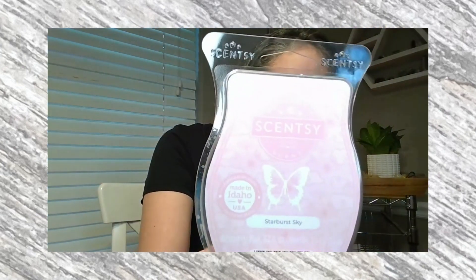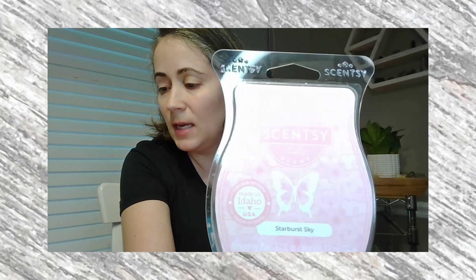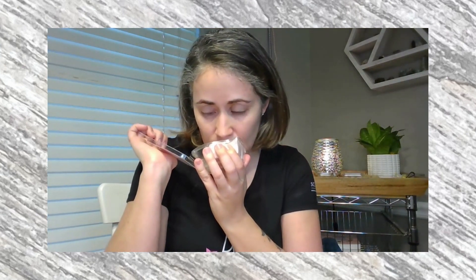I'm going to start first with Starburst Sky. The description for this is Sweet Apple Mesmerized by Whipped Vanilla and Creamy Coconut Clouds Against an Amber Blossom Sunset. So this is a sweeter fragrance. I do feel like that amber note pulls through. Depending on your nose, this may be interpreted differently by different people on which notes are stronger. You do get a little bit of the vanilla and coconut, and the apple is very, very subtle in there. So this one's hard to go by the description, I feel like.